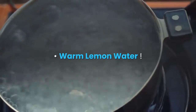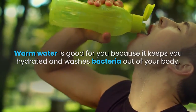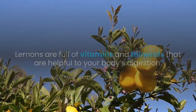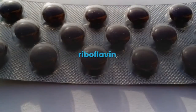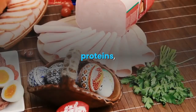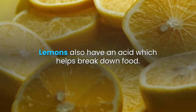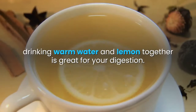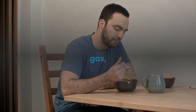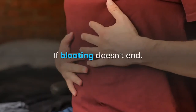Warm lemon water is good for you because it keeps you hydrated and washes bacteria out of your body. Lemons are full of vitamins and minerals helpful to digestion, including vitamins B and C, riboflavin, calcium, phosphorus, magnesium, proteins, and carbohydrates. Lemons also have an acid which helps break down food. Drinking warm water and lemon together is great for digestion and can stop bloating, gas, and constipation.